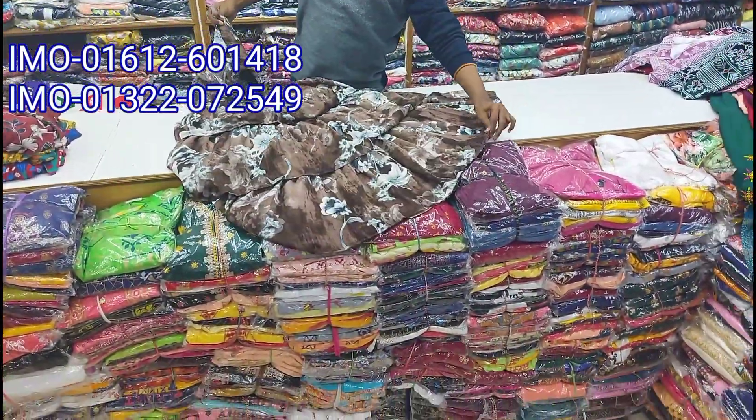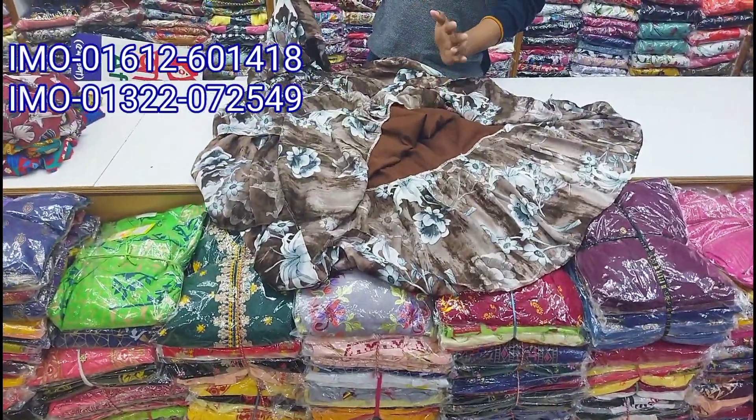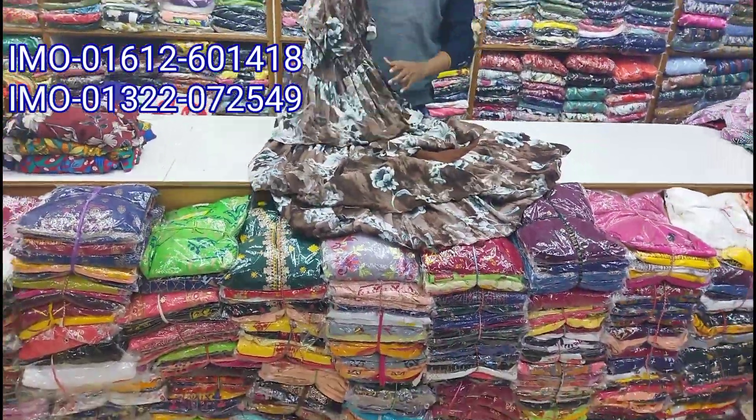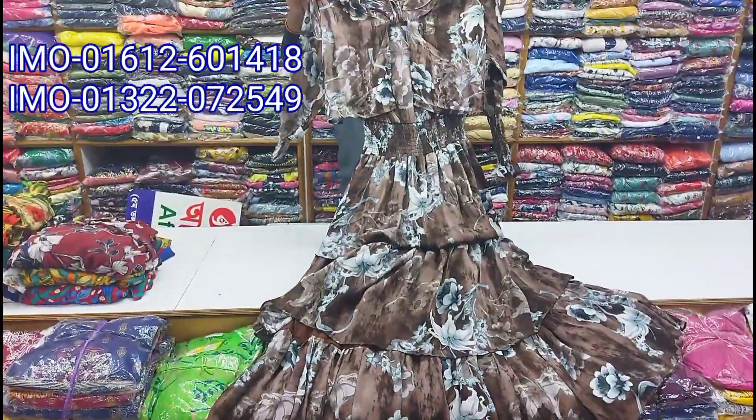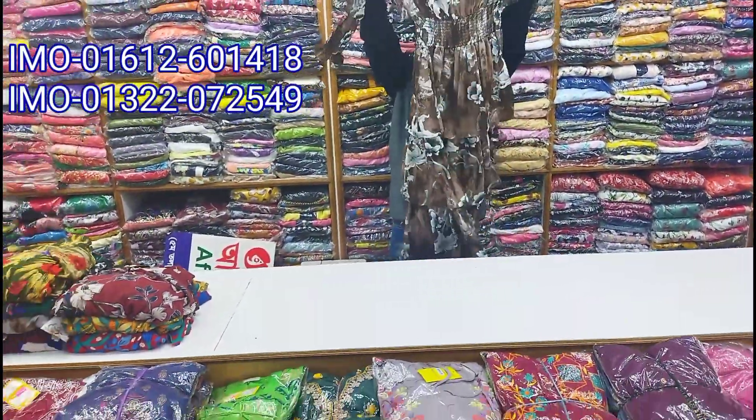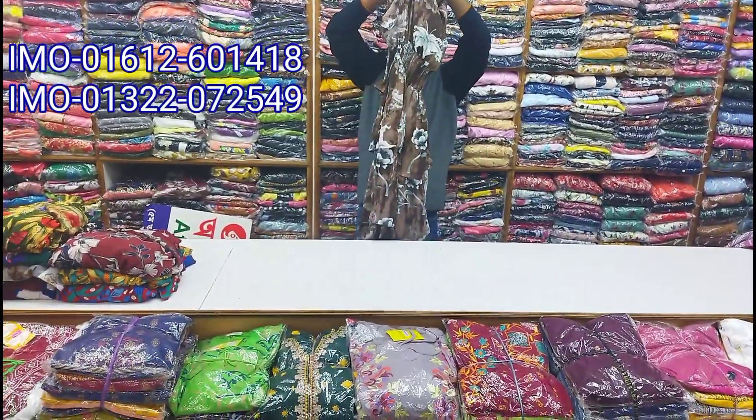This is the 1st side. This is the 2nd side. This is the 3 layer design. This is a 2 layer design.